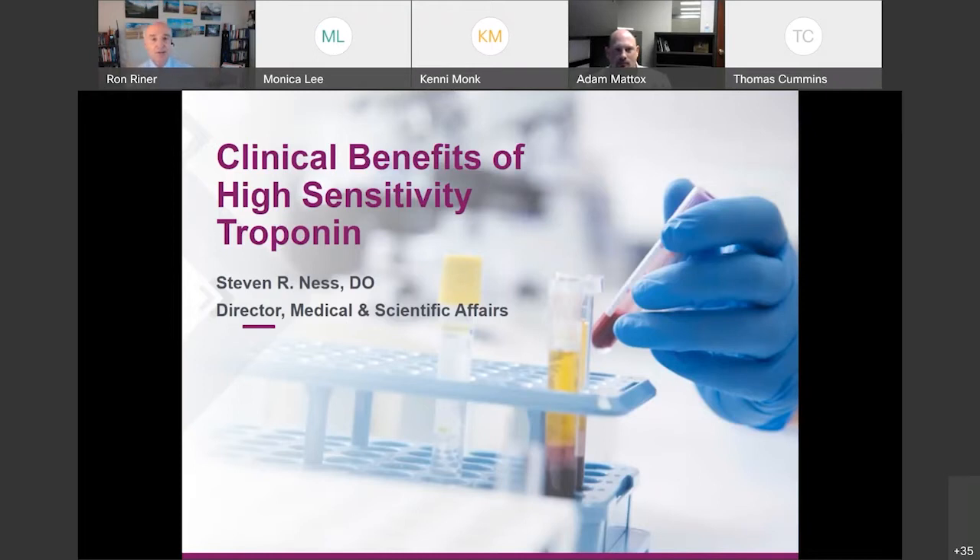I'm going to turn it over to Adam Maddox in just a moment, but we also have a guest speaker, Dr. Stephen Ness, who is Director of Medical and Scientific Affairs at one of the organizations that provides these types of assays. Adam, let me turn it over to you.